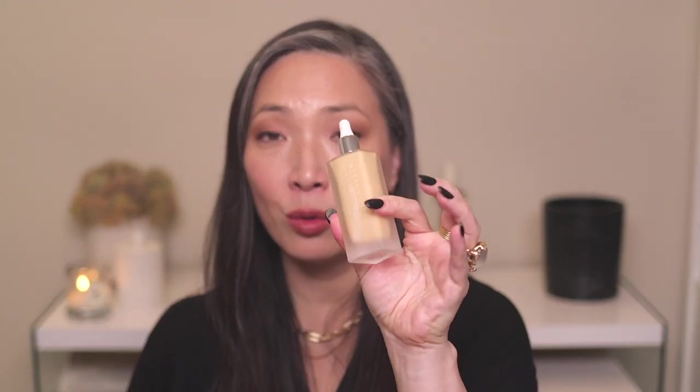Moving on to Kjaer Weis, they just came out with a new liquid foundation that I love. It looks gorgeous on the skin — a bit of radiance and luminosity, great for drier skin types. When I did a wear test — cleaning my garage, taking a nap in my chair — it stayed put all day. I thought with such lovely radiance it would fade, but it just wore beautifully all day every time. And Kjaer Weis is an organic skincare brand, which is a huge plus. This foundation is absolutely gorgeous.